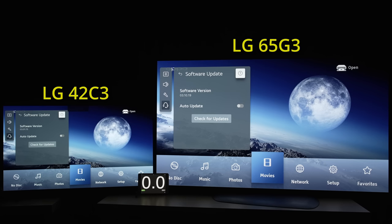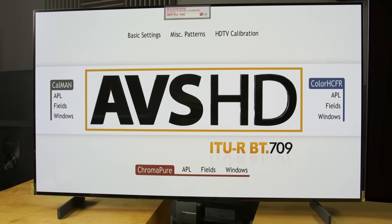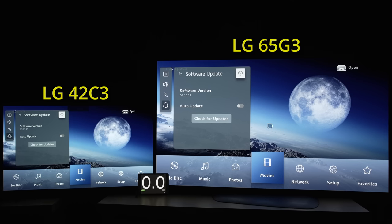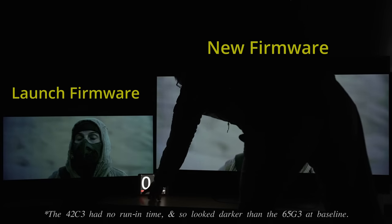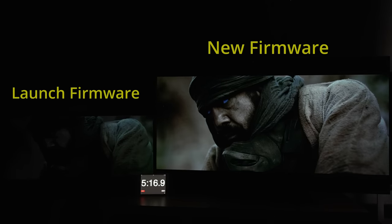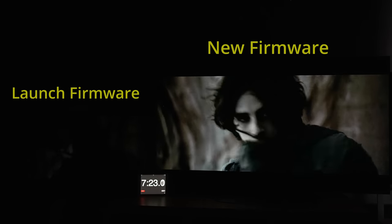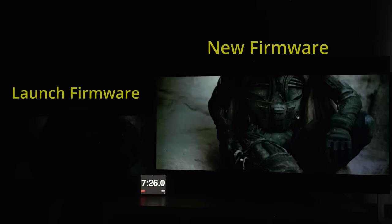On your left is a 42-inch LG C3 with the launch firmware of 3.1.15 — I was in such a rush to make this video that I didn't even have time to peel off the protective film. And on your right is a 65-inch LG G3, updated to the latest firmware version of 3.10.19 at the time I filmed this video in March 2023. If we play this low-light scene from the 4K Blu-ray of Dune Part 1 on both TVs, you can see the C3 with launch firmware slowly dimming down over time, eventually becoming so dark that it's almost impossible to make out what's happening on screen, whereas the G3 with the updated firmware maintains its luminance throughout the entire sequence without exhibiting any dimming even after 7 minutes.